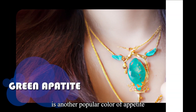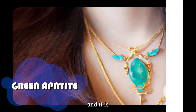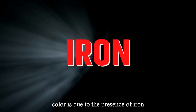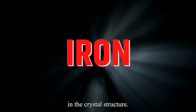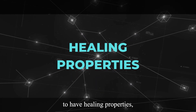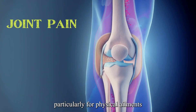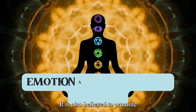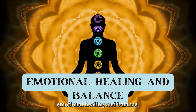Green Apatite is another popular color of Apatite, and it is often used in the production of jewelry. Its green color is due to the presence of iron in the crystal structure. Green Apatite is believed to have healing properties, particularly for physical ailments such as joint pain and arthritis. It is also believed to promote emotional healing and balance.